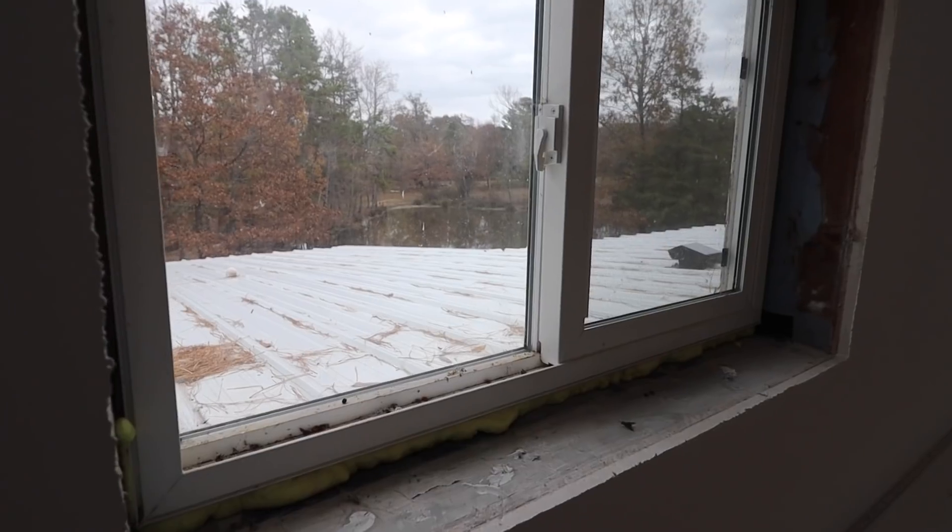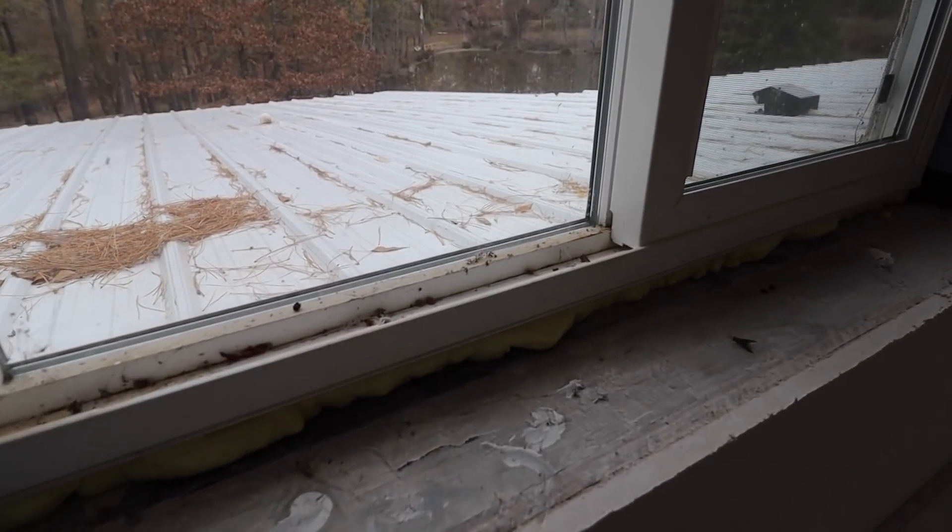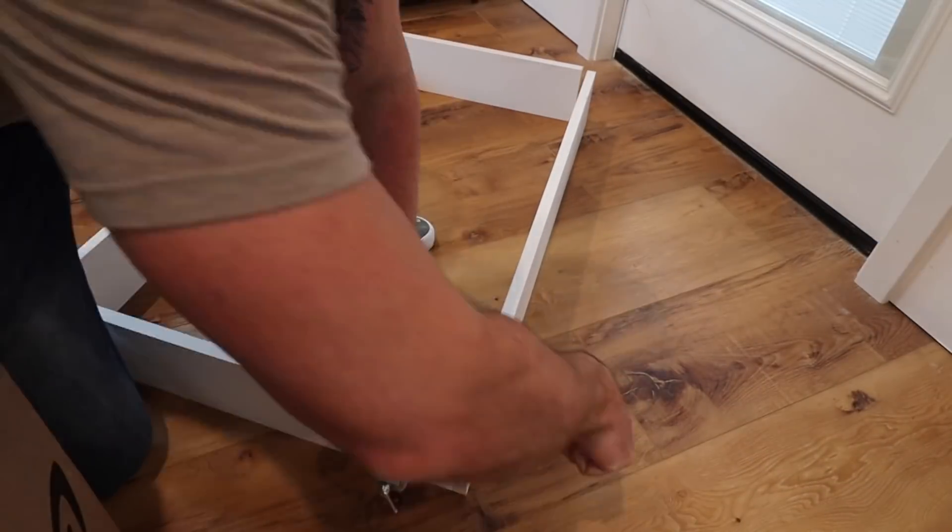I'm in the process of framing out and trimming the upper center section windows, at least in the dining, living room, and entry area. Those windows are disgusting - still caked with drywall dust, cobwebs, dirt, and dead bugs. So I'm going window by window, cleaning them out and then completing the whole trimming process.